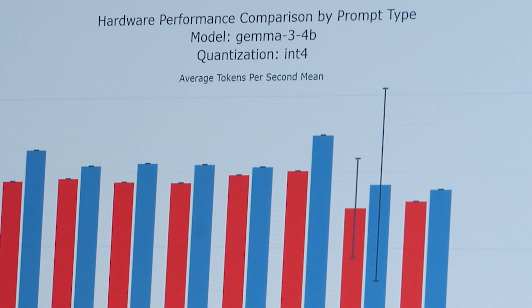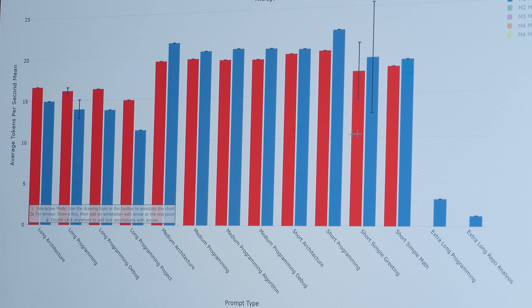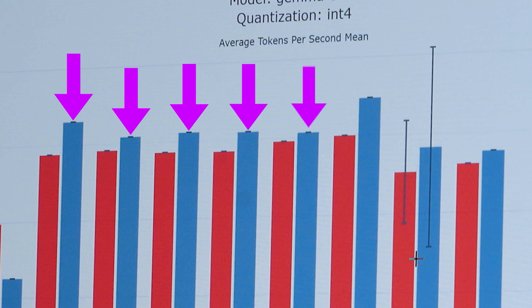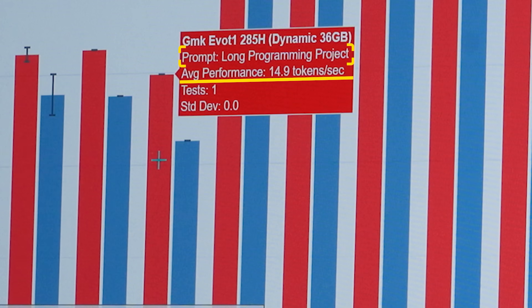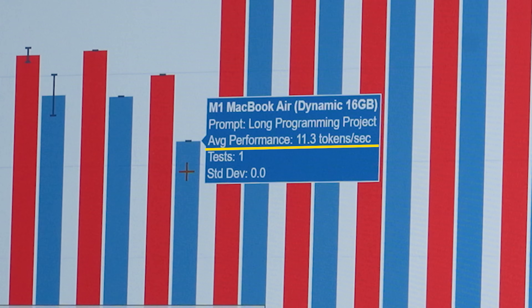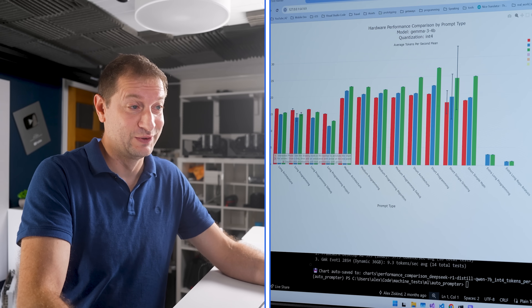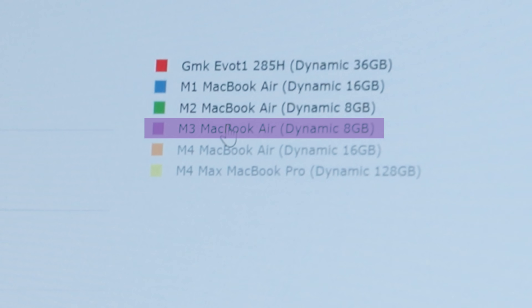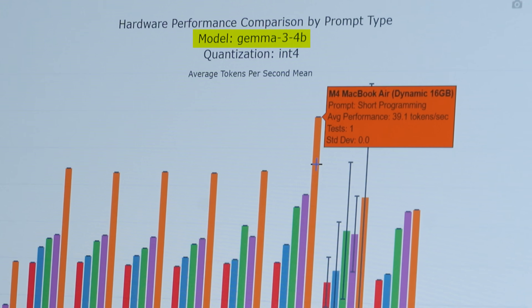It's amazing that right here, the Gemma 3 4B model with integer 4 quantization — the M1 from the 2020 MacBook Air with 16 gigs of unified memory — is doing better in most medium-sized to shorter prompts than this brand new machine. For longer prompts, though, this machine is beating them out. For example, long programming project: 14.9 tokens per second on the T1 and 11.3 tokens per second on the M1 Air. The M2 is also beaten by this machine in longer prompts. The M3 is way past that, and then M4 just shoots up. This is the M4 Air, but the M4 is also available in the Mac Mini. We didn't get to the expansion yet — we're going to get to that.